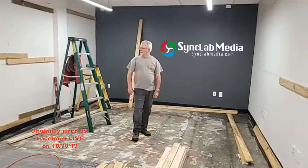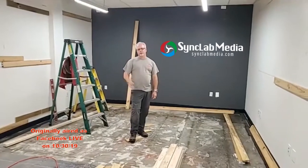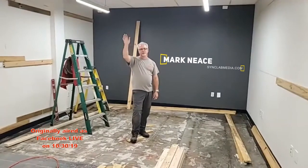We're hard at work, so we'll check back in with you and give you an update tomorrow or the next day when we start framing out the walls. Thanks for staying tuned — Mark Neese, SyncLab Media. See you next time.